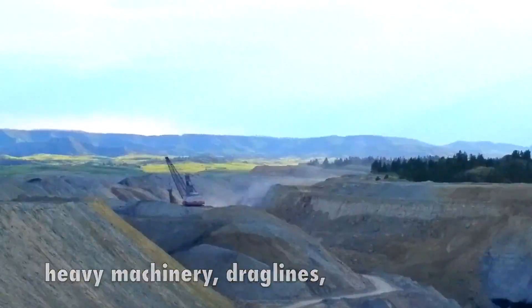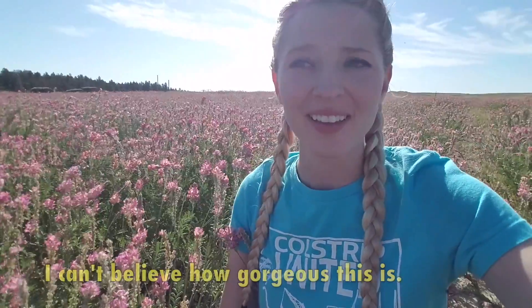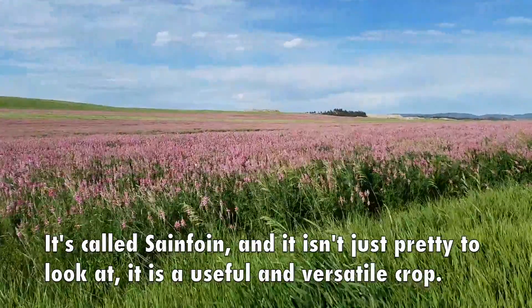Heavy machinery, drag lines — but something you might not expect: fields of beautiful pink flowers. I can't believe how gorgeous this is. It's called Sainfoin, and it isn't just pretty to look at. It is a useful and versatile crop.